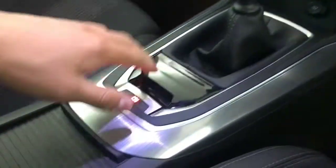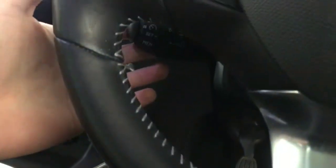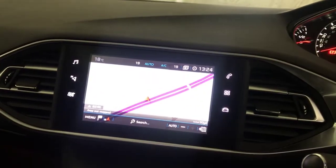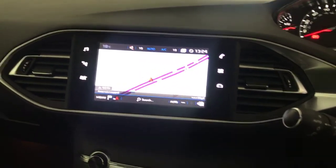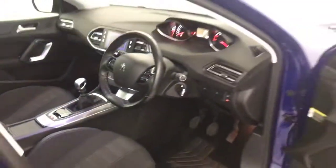You've got a six speed manual gearbox and an automatic handbrake. There's cruise control and a speed limiter tucked away behind there. You've got satellite navigation, Bluetooth and DAB radio on that as well. And there we have it — a 2018 Peugeot 308 SW.